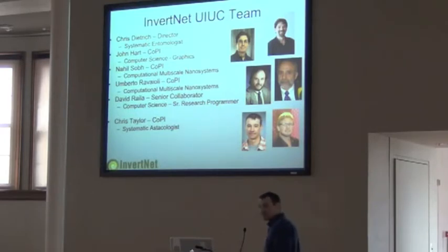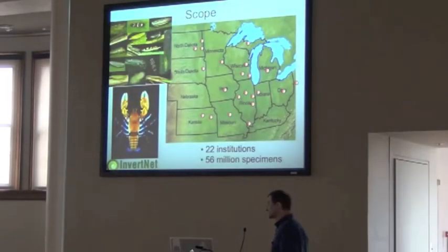I'm into crayfish as my main research focus. I got on board with InvertNet because I saw this as a way to get some of the crustacean collections around the U.S. digitized and databased. It's a natural history survey. Our crustacean collection is databased, but there are other collections around the country that are not databased, so it seemed like a perfect opportunity to piggyback on the InvertNet idea.